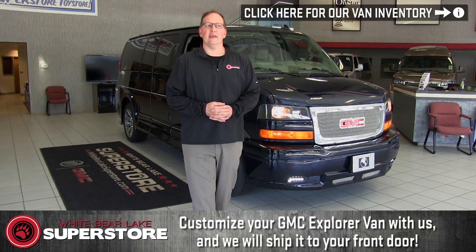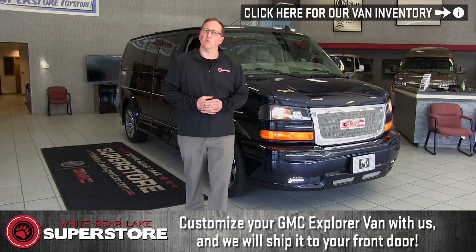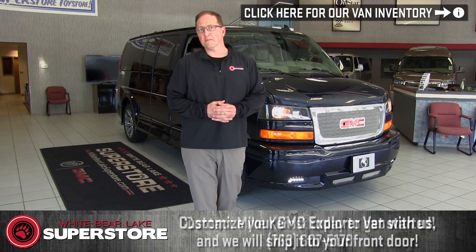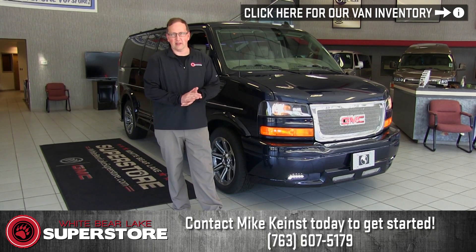We have a lot of vans in stock and we also stock a lot of Quigley 4x4 vans and we also sell the 4x4 Explorer conversion as well. So if you have any questions with that, definitely give us a call.